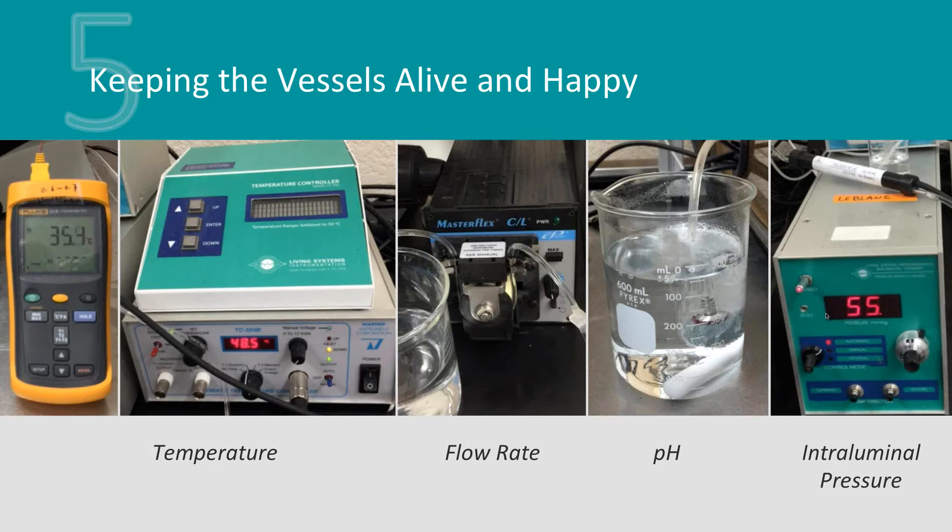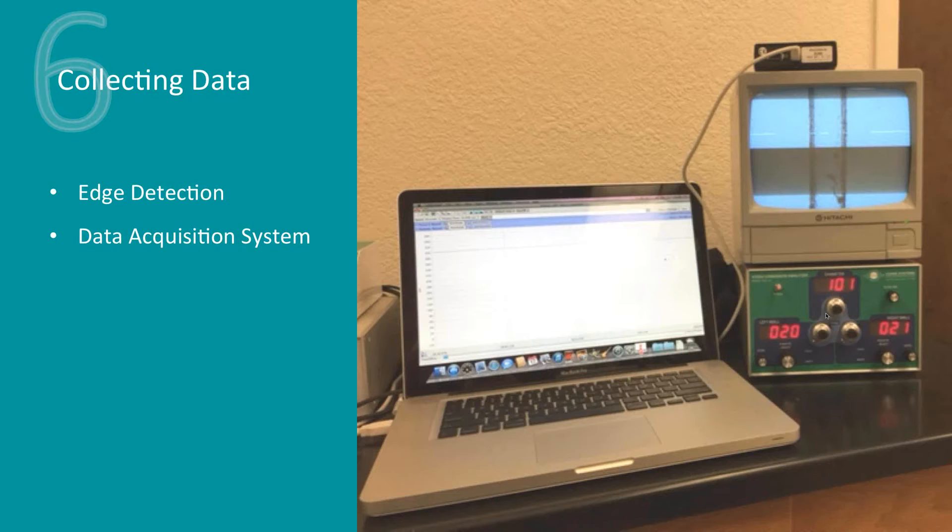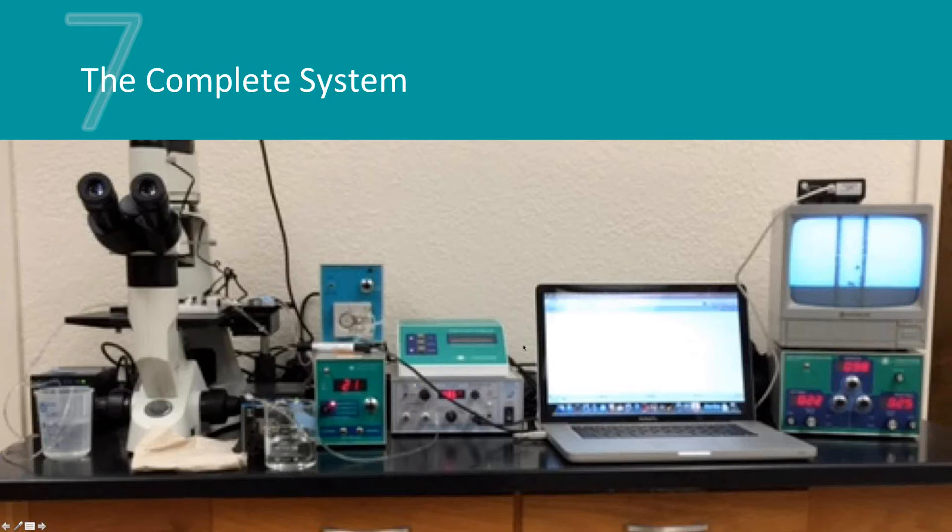The next step is collecting the data. The edge detection system — as Jerry described — is how we track vessel diameter. Here's how it looks in my lab. You need a data acquisition system; we use software called iWorks. The whole setup is quite compact and fits on a single bench, so you can run several rigs in a relatively small space.